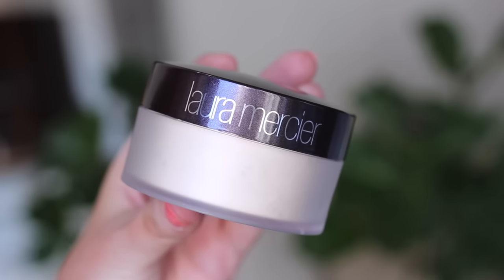This next product is something that you guys on Twitter told me I had to try, and it is the Laura Mercier Translucent Loose Setting Powder. This is kind of a cult favorite. I've heard tons of people talk about this product but I've never tried it because it's loose and I am really clumsy with loose powders. I just finished my MAC Mineralized Skin Finish Natural and needed a new setting powder so I decided to try it. It has so many five-star ratings on the Sephora website and you guys recommended it, so I'm hoping it's awesome.